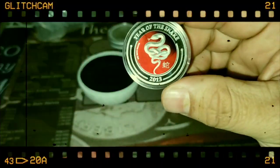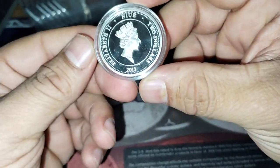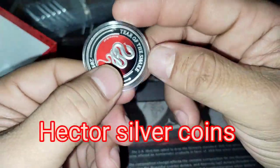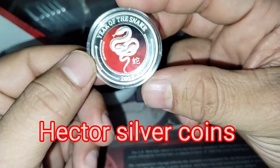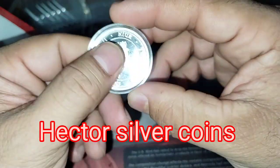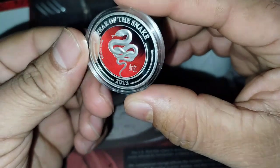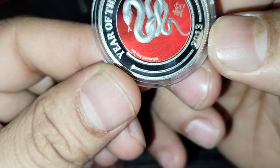So pretty — this is a half an ounce, that's what it is. Elizabeth II, two dollars. I saw this and I liked it and I bought it. It's a pretty nice coin, a half an ounce. I paid around 50 bucks for this and the guy told me it's going for 70, 80, 90 — so I bought it. Year of the Snake, fine silver.